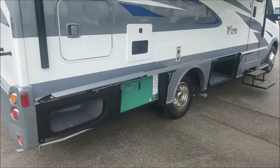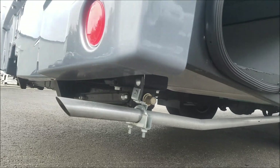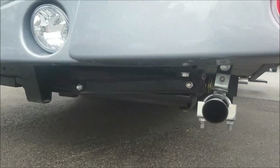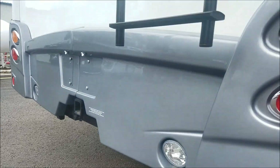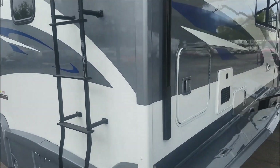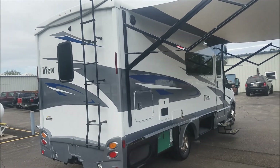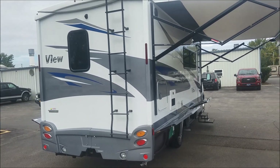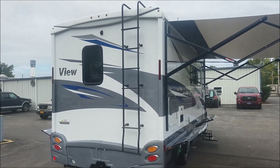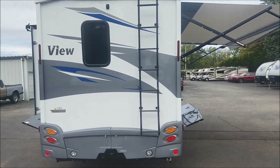One thing they did add for 2018 are some stabilizer jacks. One of the complaints they had was that when the coach was parked it would be a little too rocky, so they added those jacks and now it's a lot more stable. You can also see the ladder here on the back.